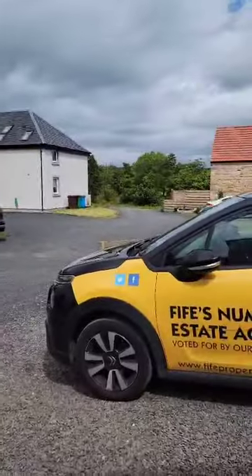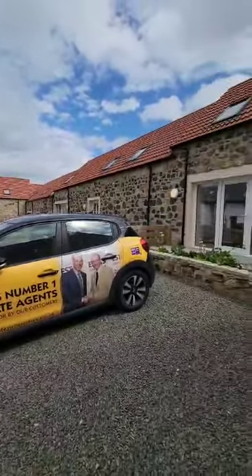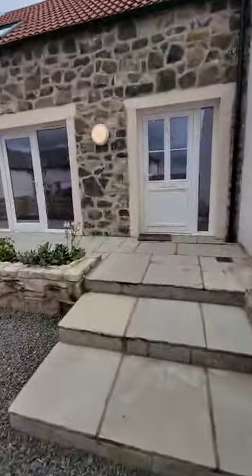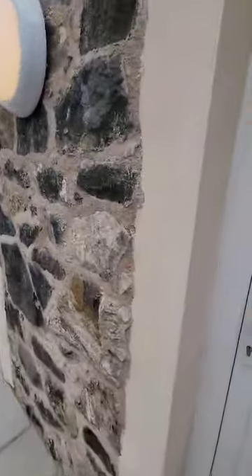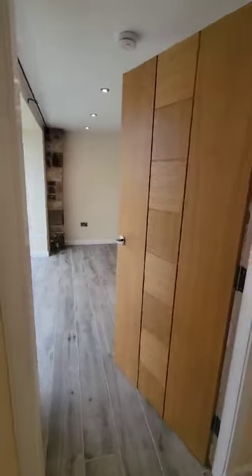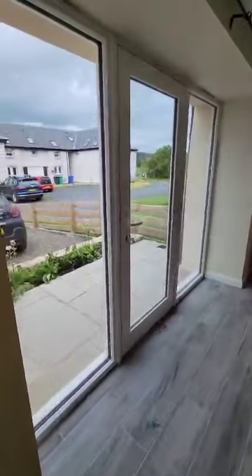Coming up onto the estate, we have a gorgeous development that's been done here. There's plenty of space for two cars to park in the driveway, with a little patio area at the front — perfect for the evening sun that comes round. You get the morning sun at the back garden and all the evening sun round at the front of the property, so perfect when you come home from work.